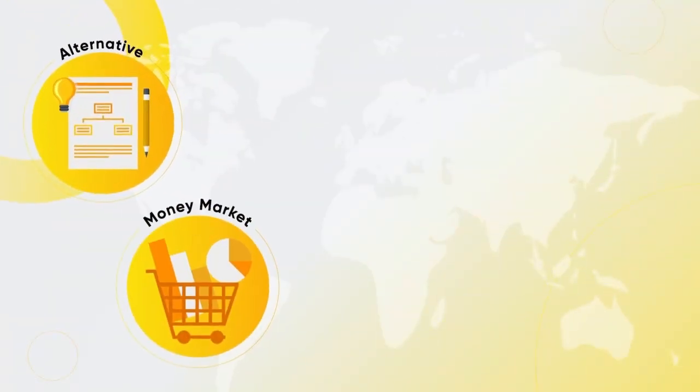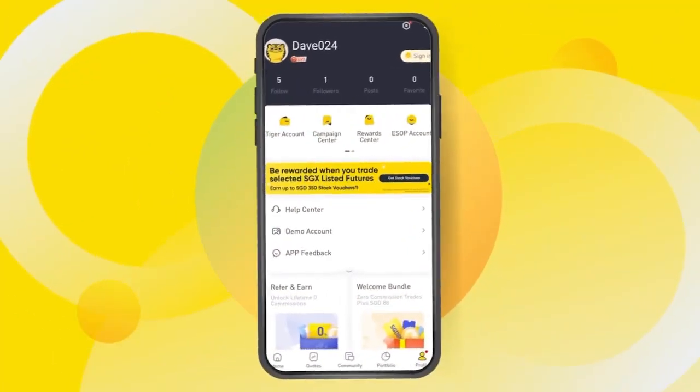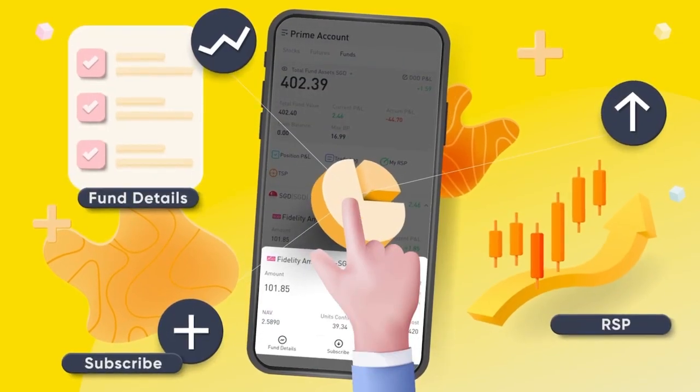Covering markets such as global equities, fixed income, and many more. With Tiger Brokers, you can effortlessly manage all your funds straight from your phone with just a tap of your finger.